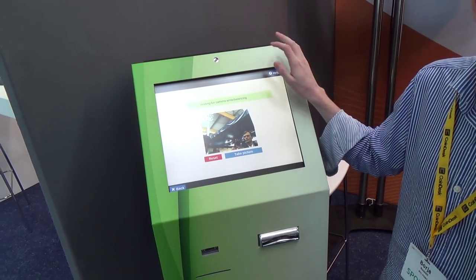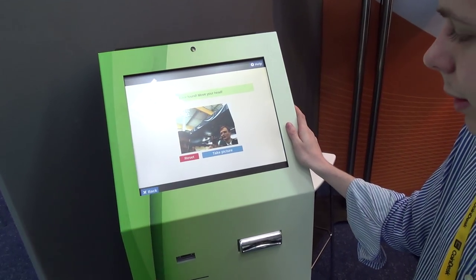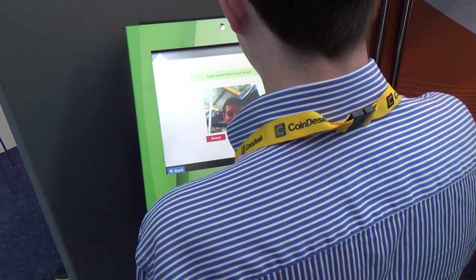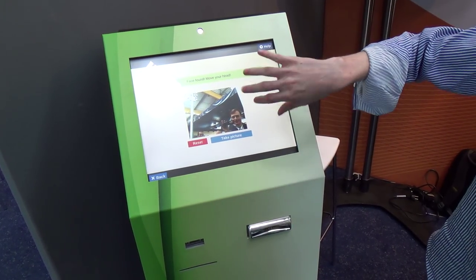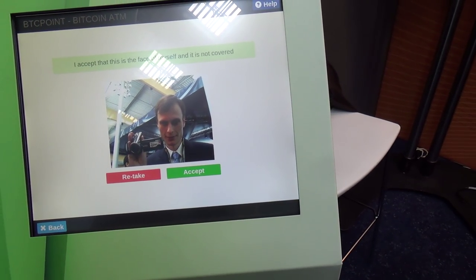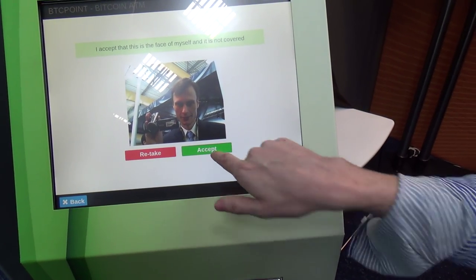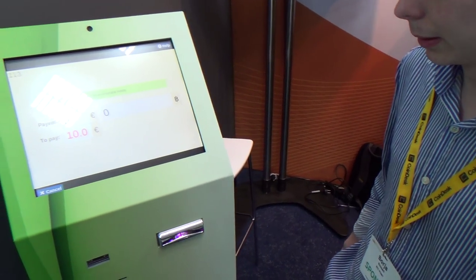Now we need to do some verification — some image verification. We can see ourselves here. You take a picture of yourself; you need to get closer to the machine. When it's green, you take the picture. You have your picture here and then accept. Why is this needed? Some countries require it to identify the people.